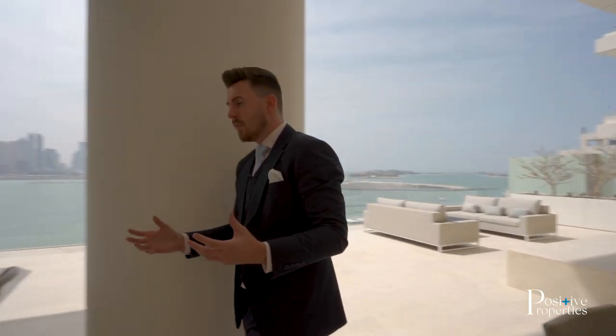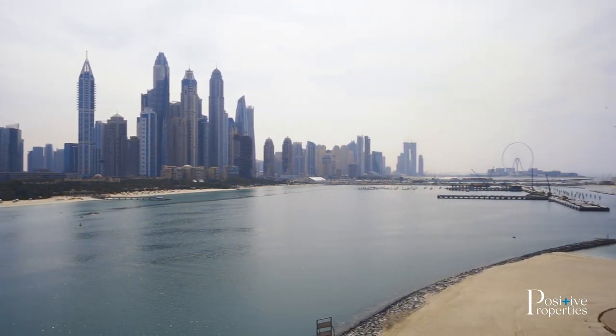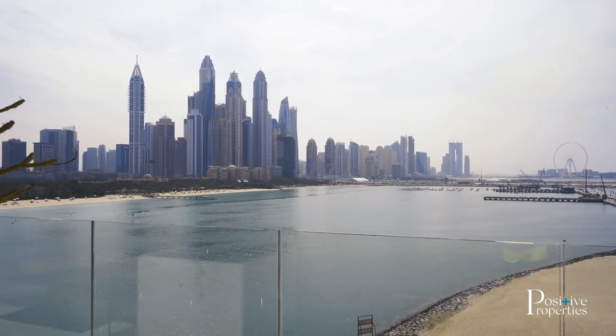You have the skyline view, you're going to have Blue Waters Island view, and you're also going to have Emaar Beachfront. Emaar Beachfront is a design much like a Miami-style strip. You've got Blue Waters, which is going to have the big wheel on it — I'm sure you'll have seen this. You're also going to have the iconic Dubai skyline.